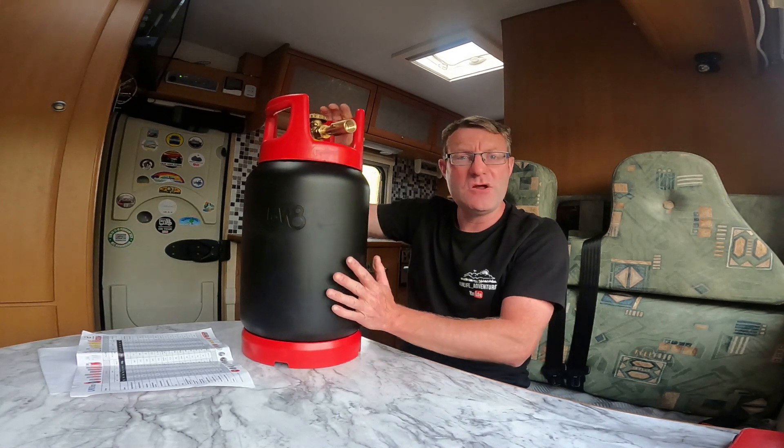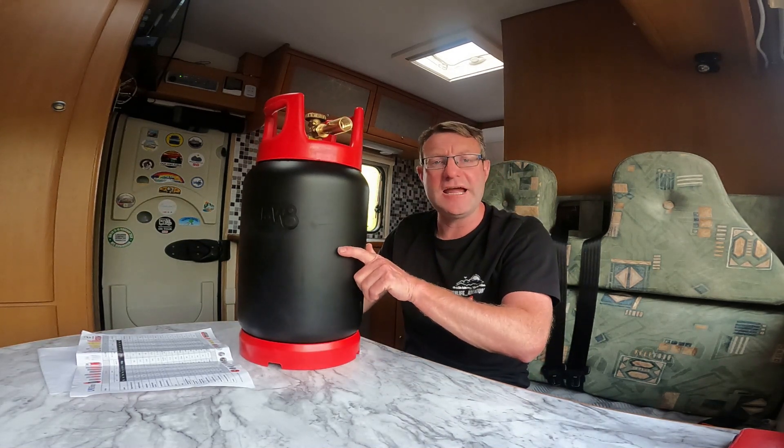Luckily enough I bumped into a company called LPG Shop at the NEC at the beginning of this year. We got talking about their refillable gas bottles — they had a big display showing what they were like inside, the pros and cons and all that sort of stuff. I'm lucky enough they sent me one — a third version, a 5kg one.